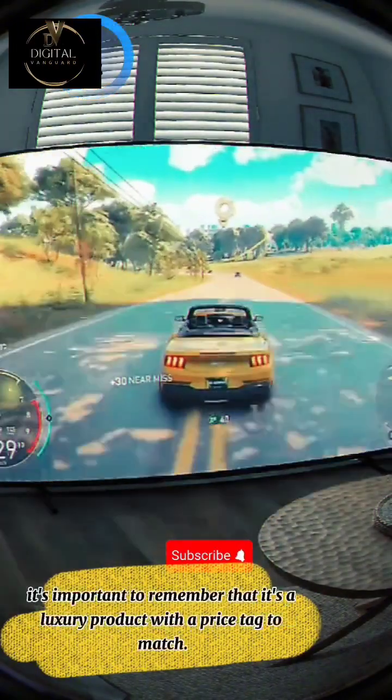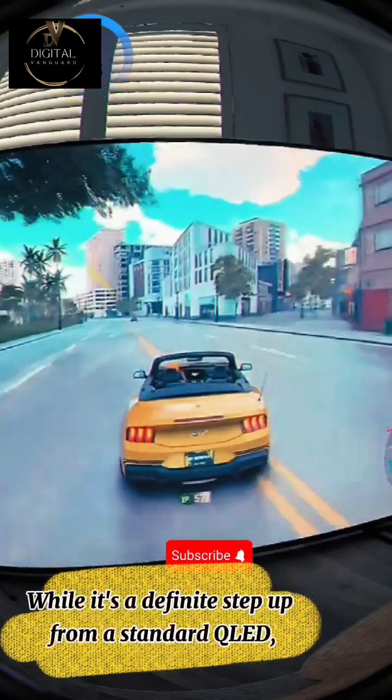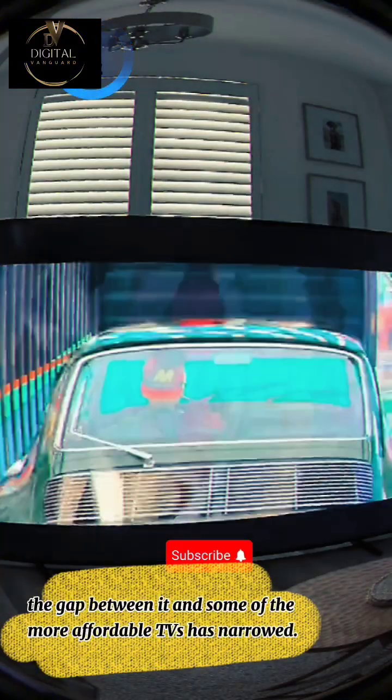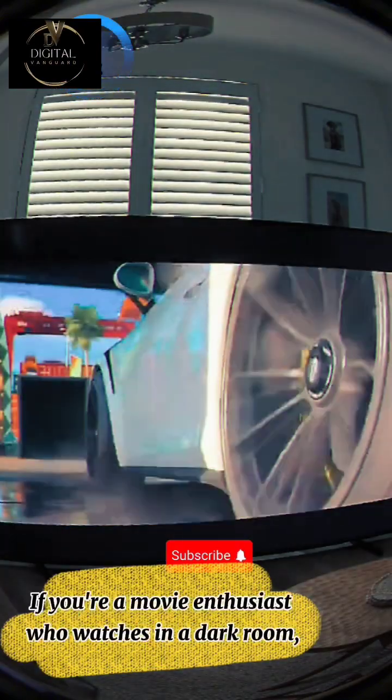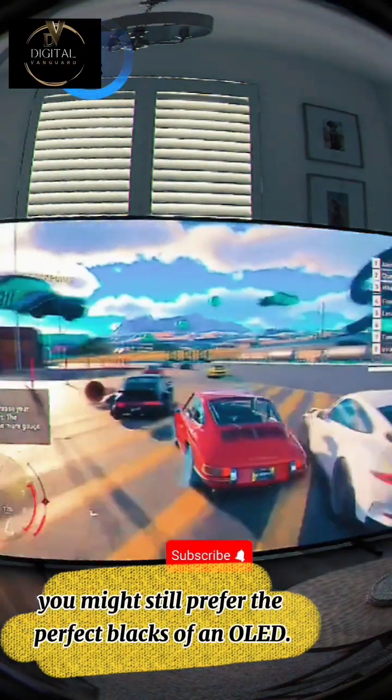However, it's important to remember that it's a luxury product with a price tag to match. While it's a definite step up from a standard QLED, the gap between it and some of the more affordable TVs has narrowed. If you're a movie enthusiast who watches in a dark room, you might still prefer the perfect blacks of an OLED.